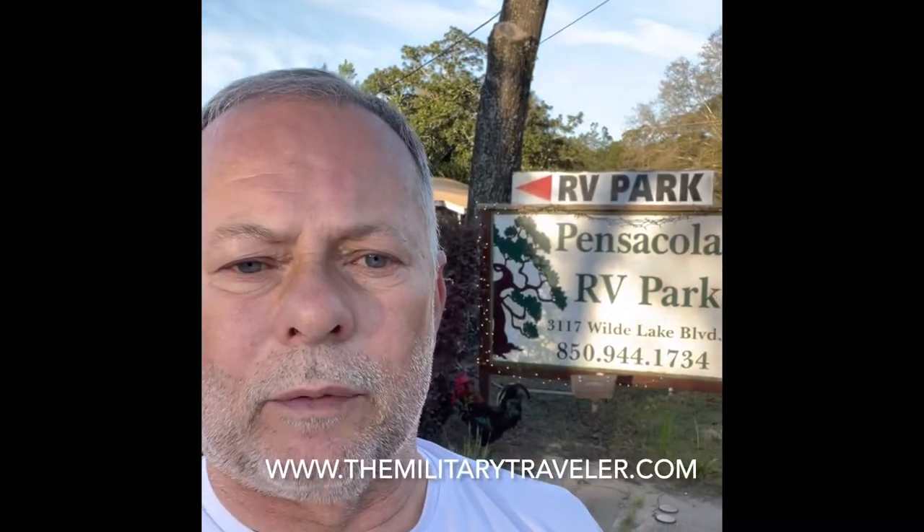This is Mike from the Military Traveler. We're here at the Pensacola RV Park in Pensacola, Florida. Let's go inside and check it out.